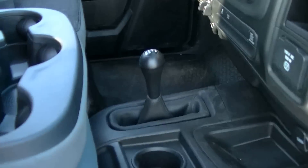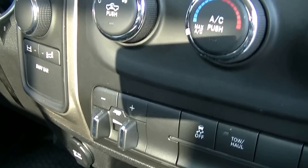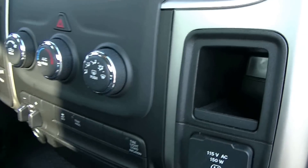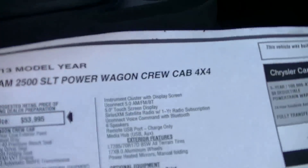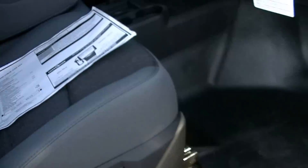Jump in the passenger side — vinyl floor throughout. You've got four-by-four, trailer brake control, adjustable sway bar, axle unlock, touchscreen radio, and air conditioning controls. Base price is $53,900 and this one's got a few options on it, so it's $58,600.